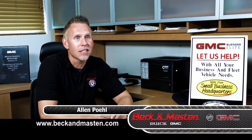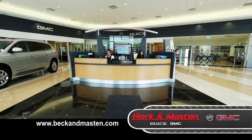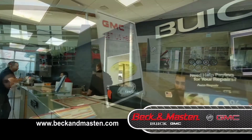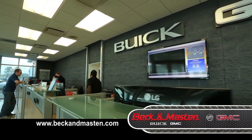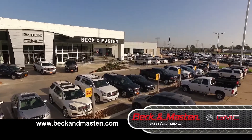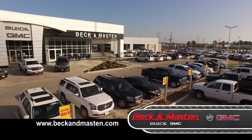I'm Alan Pell, a Business Elite Service Consultant. When Business Elite customers come in, we try to take priority and move them to the top of the line. We know they need their vehicle for the business, to get their business back on the road and get it going. We do have loaner vehicles available for them — fleet-ready and ready to go.